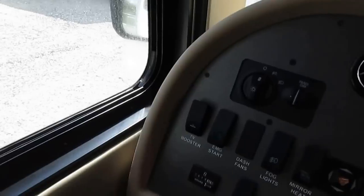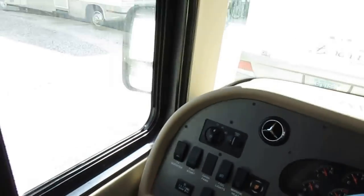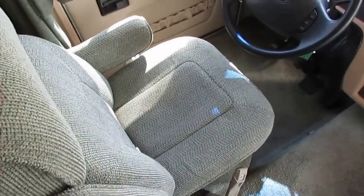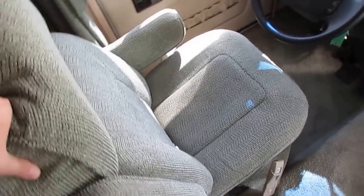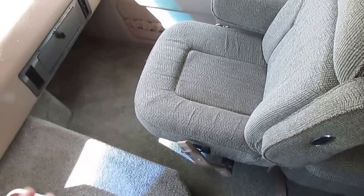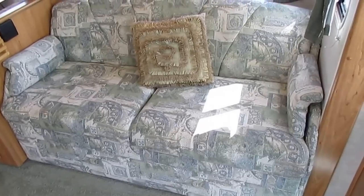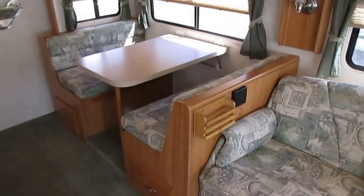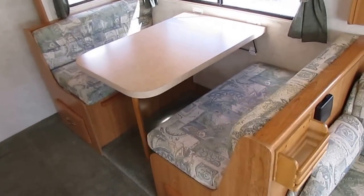Up front there are Flexsteel captain's chairs that look great. With only about 17,000 miles, you wouldn't expect any wear on the seats anyway. All original carpet that looks great — this is all original carpet from 2004, and you can tell they've really taken care of this motorhome. It's got a Queen Island pull-out sleeper sofa and a table booth that makes an extra bed, so you can sleep up to six.